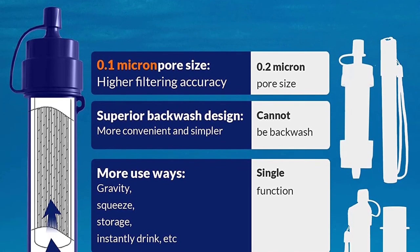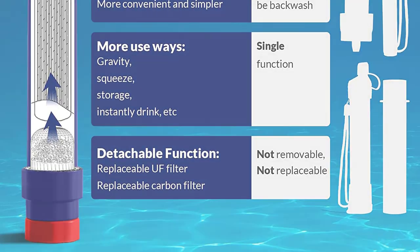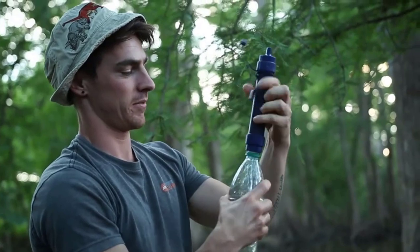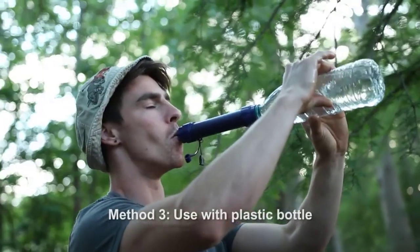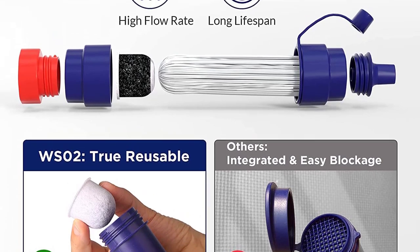With a long lifespan of 20,000 liters, it's perfect for camping, hiking, travel, and emergencies. Compact and lightweight, it's a must-have survival tool. Get clean drinking water anywhere with the Membrane Solutions Water Filter Straw WS02.